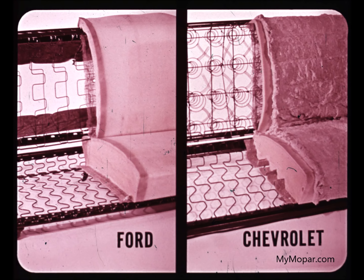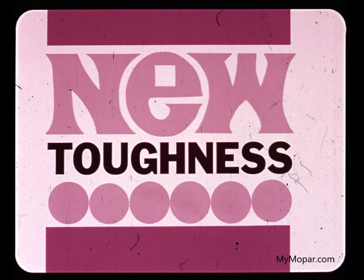Dodge seat cushions are stronger and wider than Ford's and Chevrolet's. Dodge seats have a wider range of adjustment, too. Custom seats have full-depth foam rubber cushioning. This is stronger and longer-lasting than the plastic foam pads used in Ford and Chevrolet custom seat cushions.